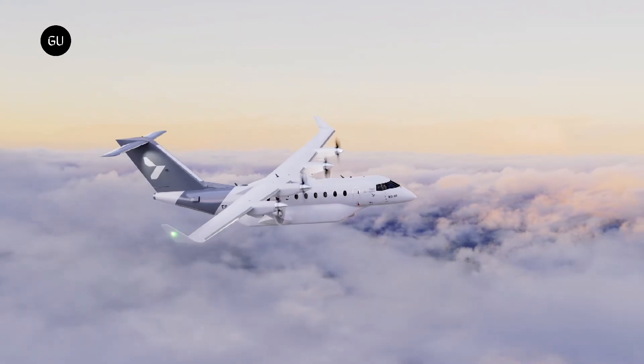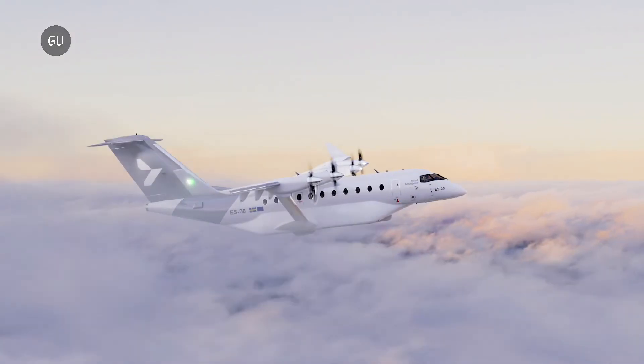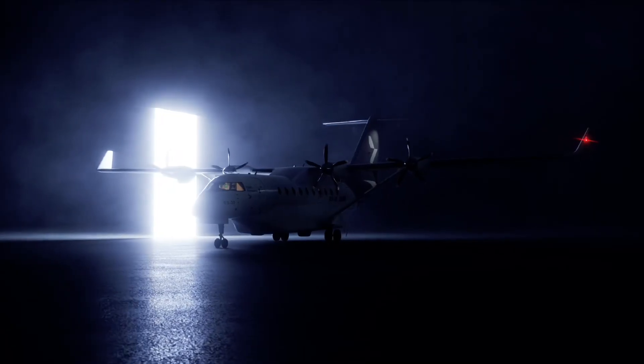With plenty of innovation in the pipeline and several orders and investors, Hart Aerospace could become a force to reckon with. Only time will tell.